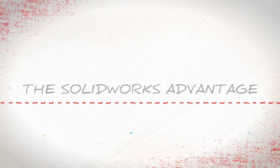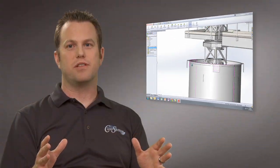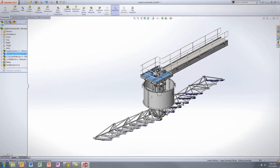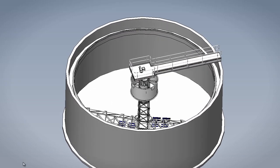A huge advantage to using SOLIDWORKS is being able to see things in 3D and be able to see interferences. That first job that we did within SOLIDWORKS, I spun around one of our mechanisms and all of a sudden it just smacked into another part. My boss was there and he said, well, that's not good — but that's the type of stuff that you catch only within a 3D environment.